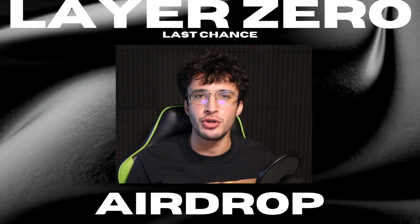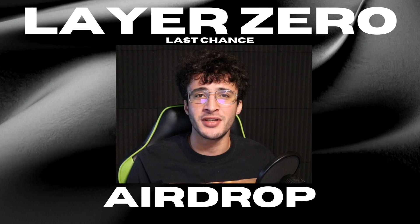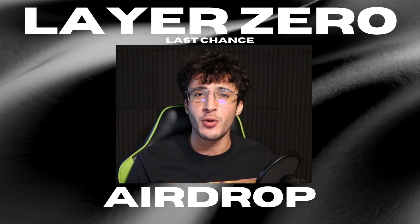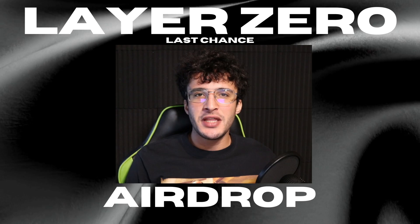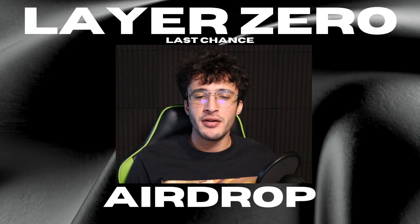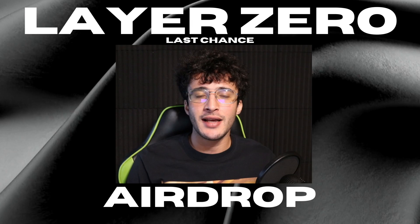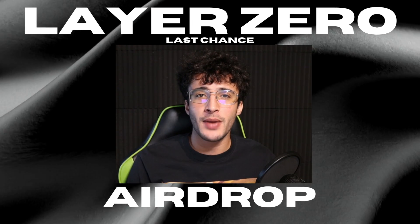My friends, this is the last Layer Zero airdrop tutorial we will ever make on this YouTube channel. The token has been confirmed — early next year we will see the Layer Zero token in our wallets. Are you ready? This will be the biggest airdrop in history in my opinion. We have been farming this for months and finally we are going to do the most thorough Layer Zero guide known to mankind.